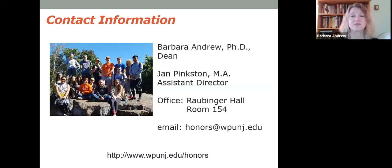If you have any questions, please feel free to reach out to me. You can email me — I'm Dr. Barbara Andrew, Dean of the Honors College. The assistant director is Jan Pinkston. Our email is honors@wpunj.edu. Please also look at our website to see all the different things we have to offer. I'm really pleased I got a chance to talk with you today. Please do reach out with questions — you can also call us, and we are answering the phone. Thank you very much, and I hope we get a chance to meet in person.